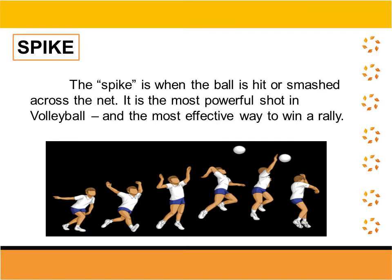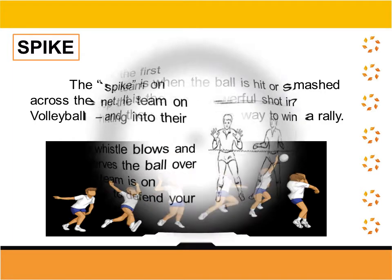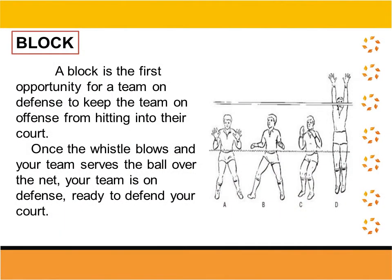Next, we have the spike. The spike is when the ball is hit or smashed across the net. It is the most powerful shot in volleyball and the most effective way to win a rally. Next, we have the block. A block is the first opportunity for a team on defense to keep the team on offense from hitting into their court. Once the whistle blows and your team serves the ball over the net, your team is on defense and ready to defend your court.